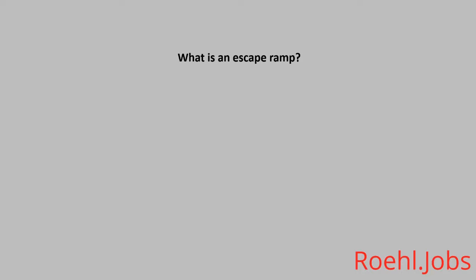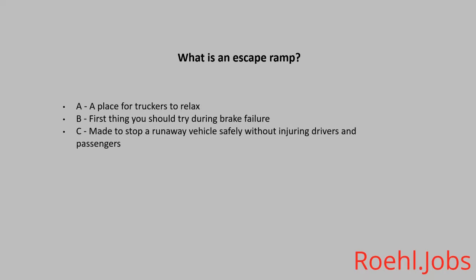What is an escape ramp? A. A place for truckers to relax. B. The first thing you should try during brake failure. C. A device made to stop a runaway vehicle safely without injuring drivers and passengers.